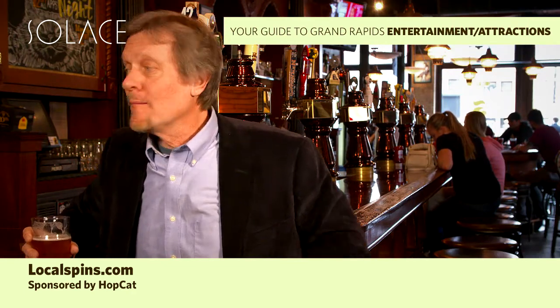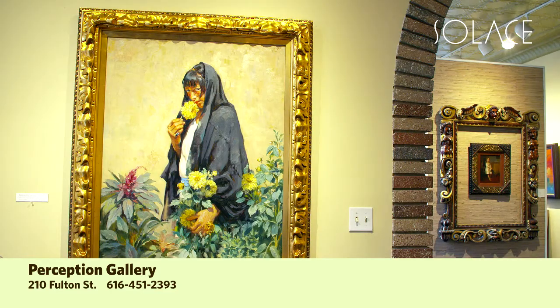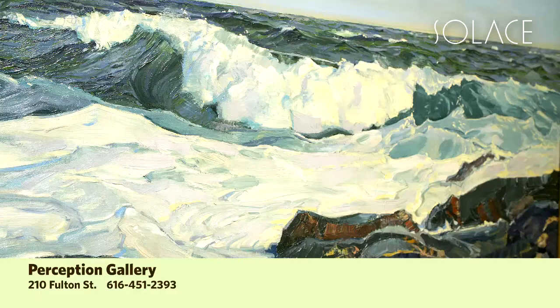Enjoy your visit, and remember to stop by Hopcat Grand Rapids. We are here at Perception Gallery at 210 East Fulton, just up Fulton Street from the downtown hotels, exploring what the local art scene has to offer. Today we're going to talk with local arts expert Kim Smith.